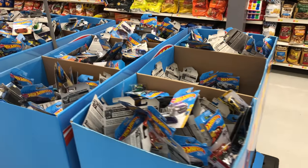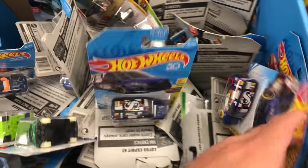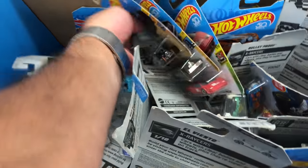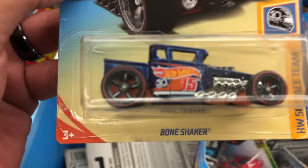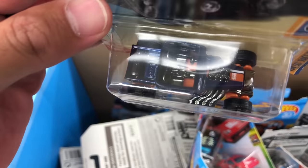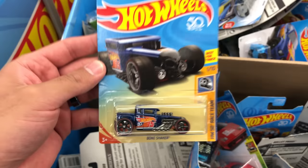Alright, we've arrived at the 10,000 dump bin. Let's go ahead and have a quick look through. I might have to put the camera down so I can search through, but we'll have a look and see if we can find anything interesting. Oh my God — no way! It is the Ultimate Bone Shaker! I'm looking at it just to make sure — yes, this is it. The Ultimate Bone Shaker!